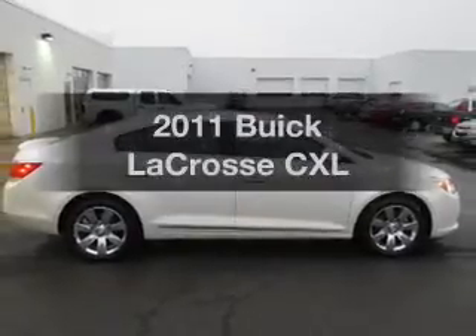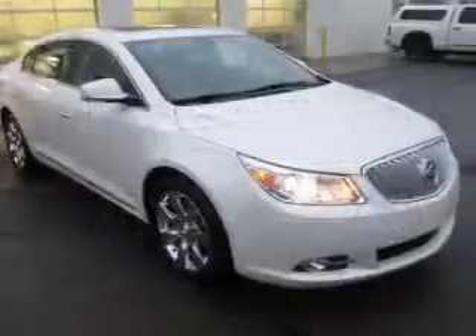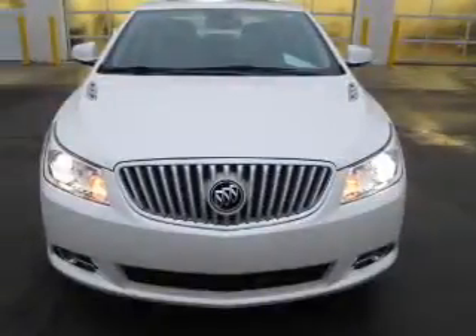Introducing the 2011 Buick LaCrosse. Everything you need under one roof with this great vehicle. The powertrain includes front wheel drive with an efficient four-cylinder engine driven by a six-speed automatic transmission.